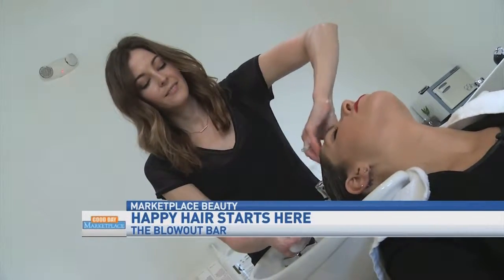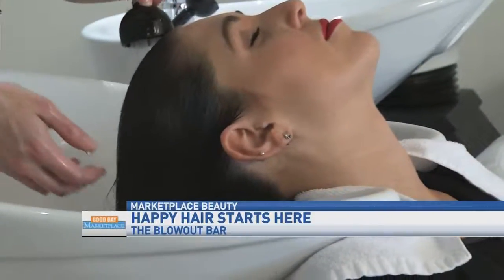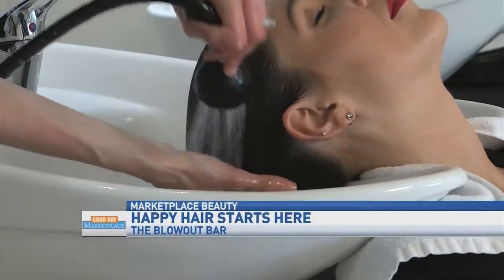When I walked in, the ambiance — everything about this place is so great. Describe to me what people can expect when they come to the blowout bar. We want people to feel relaxed and pampered. You come in, have a great consultation with your stylist, decide on a style, and then we get to work.